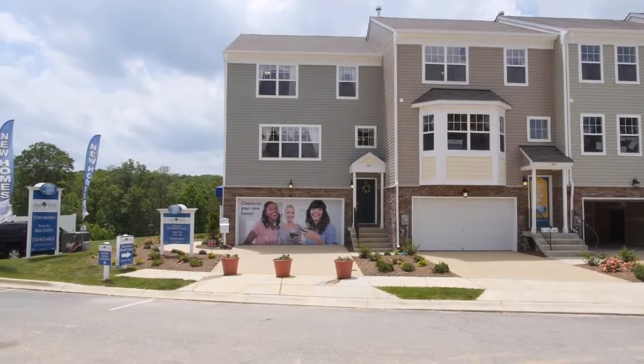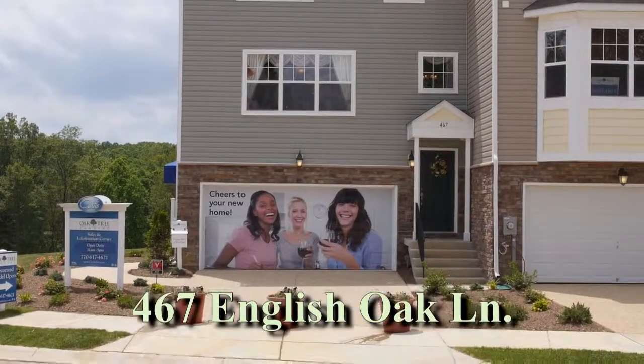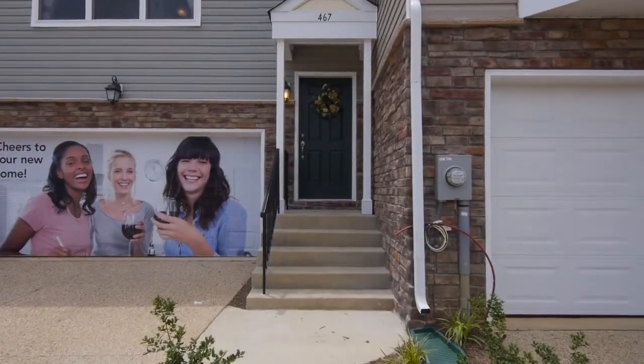Our popular Revere model three-level townhome is now open at 467 English Oak Lane in the family-friendly neighborhood of Oak Tree Landing in Prince Frederick, Maryland.